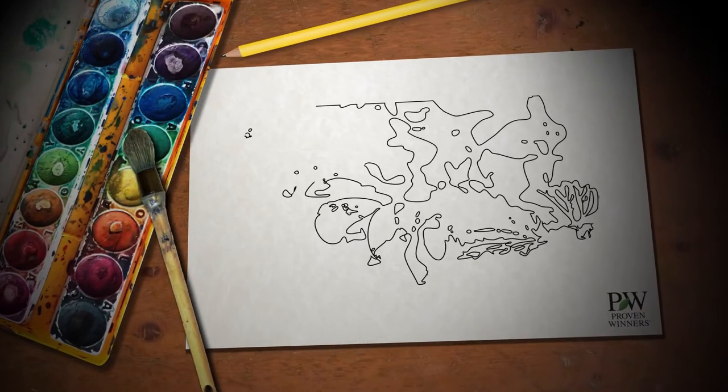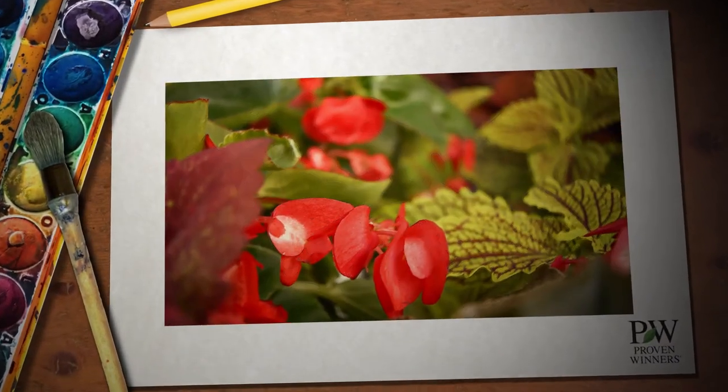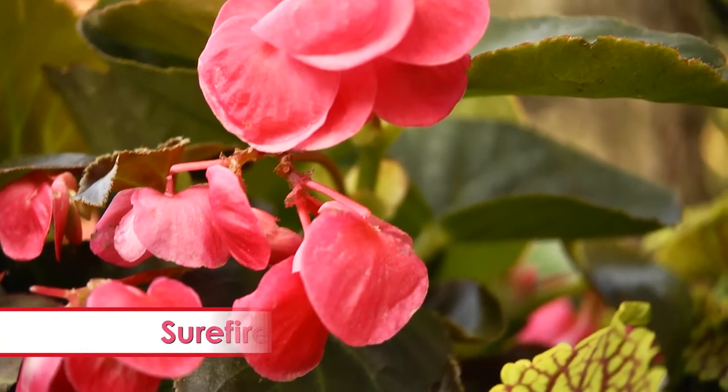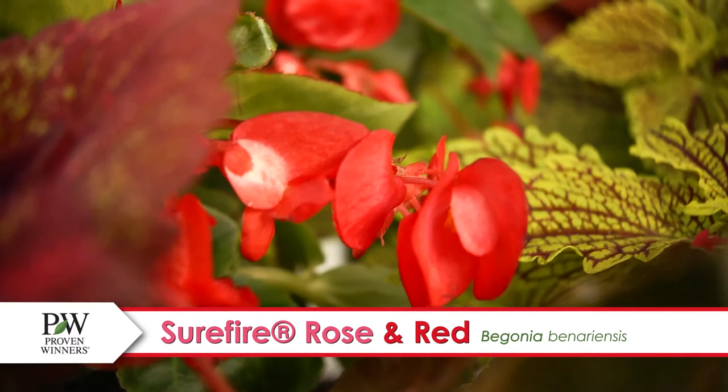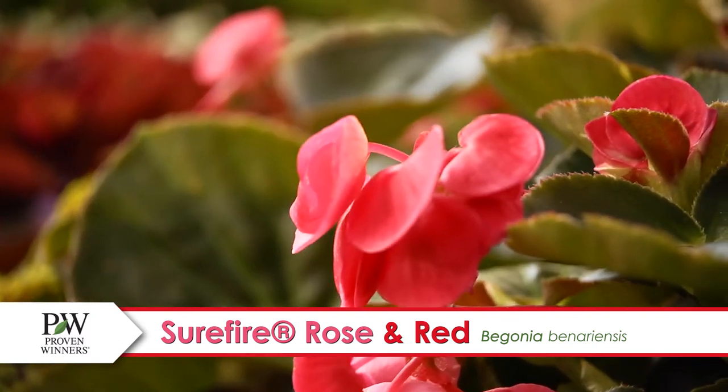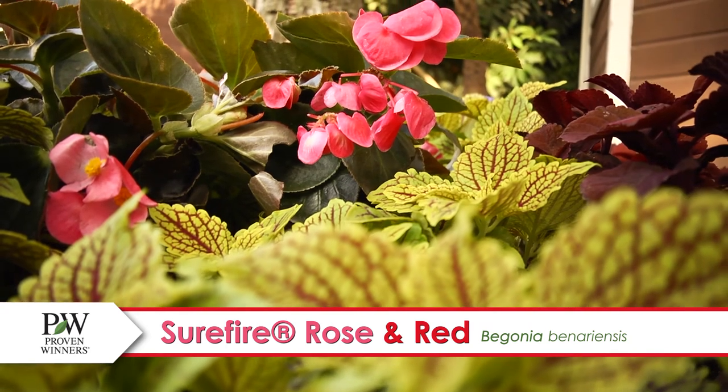Looking for a splash of color? My platinum collection from Proven Winners has just what your garden ordered. Like Surefire Rose or Surefire Red Begonia, a foolproof option for both shaded and sunny areas has finally arrived.